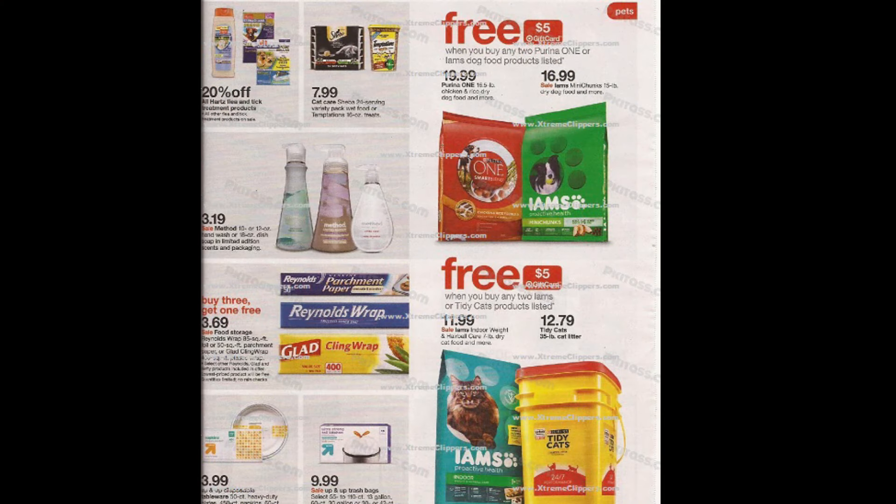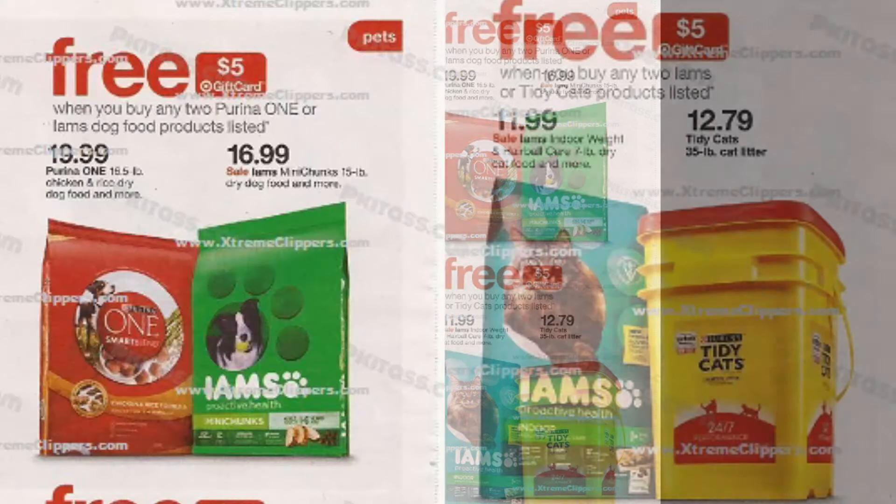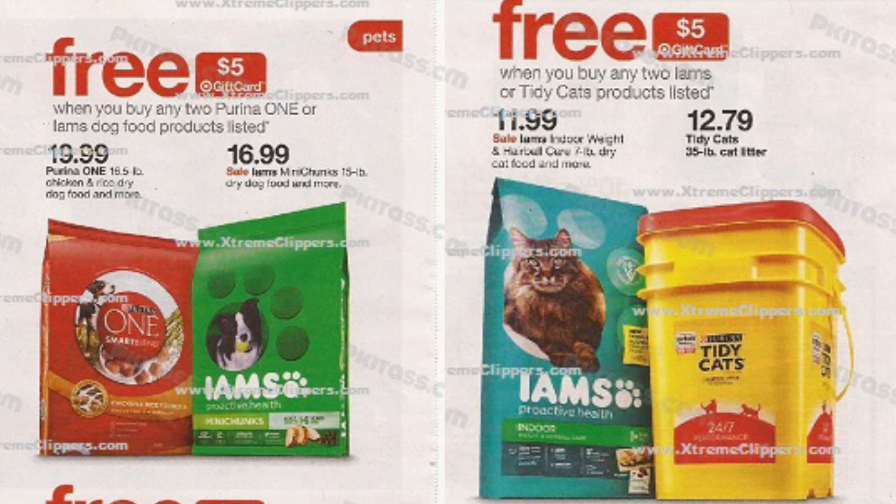This next page is a gift card deal on items for your fur babies. If you have a dog, you get a free $5 gift card when you buy two Purina One or Iams dog food products — the ones listed are $19.99 as well as $16.99. A little bit pricey, but I believe we do have coupons for that. Go to my website ExtremeClippers.com and use the coupon database to look up those coupons. If you have a cat, you get a free $5 gift card when you buy any two Iams or Tidy Cats products listed, which includes cat food as well as cat litter.